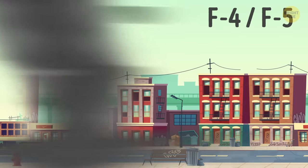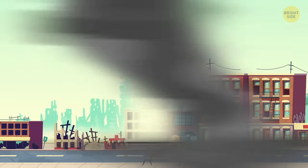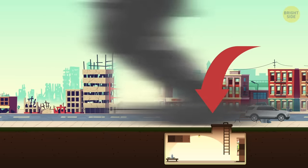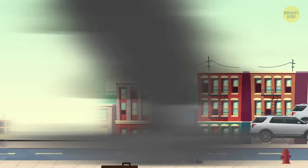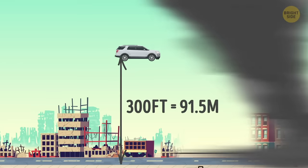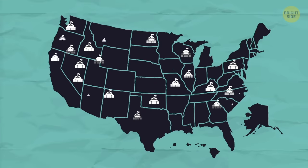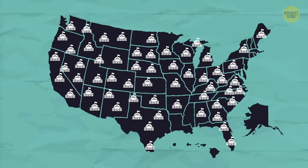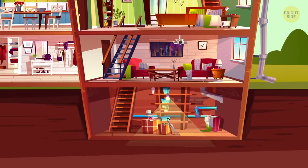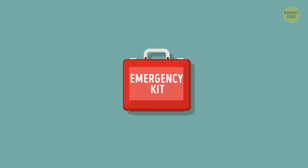F4 and F5 tornadoes are the rarest but also the most dangerous. If you ever hear that something like that is coming your way, it's best to find a bunker, a safe room, or an underground shelter nearby. These monstrosities can make buildings literally come off the ground and cars fly in the air for 300 feet. Fortunately, there are a lot of shelters specifically built to protect anyone from tornadoes and storms, so you don't really need a personal one. But what would be nice to have is an emergency kit just in case.